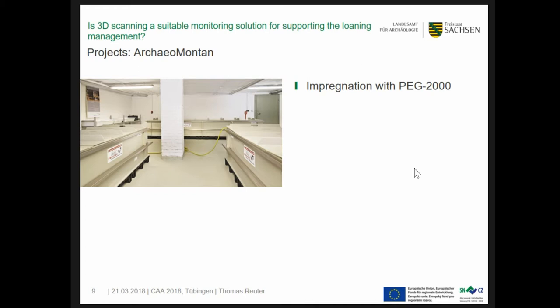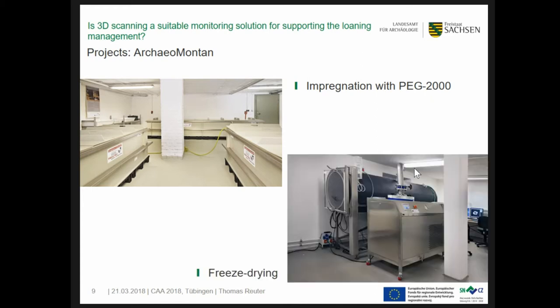Here's a view of our conservation department. After scanning, conservation treatment follows as soon as possible using polyethylene glycol 2000. As the next step, the impregnated finds will be freeze dried — and this is exactly where forces affect object geometry.